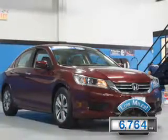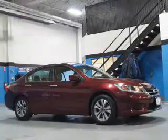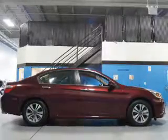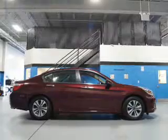With fewer than 7,000 miles, this vehicle is like new. The features include electric trunk, an alarm system, keyless entry, independent suspension, brake assist, traction control, stability control, daytime running lights, and anti-lock brakes.